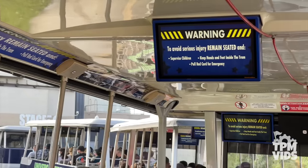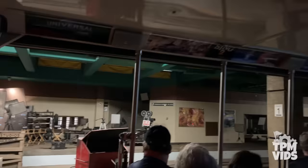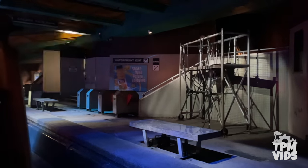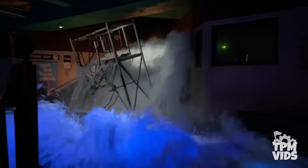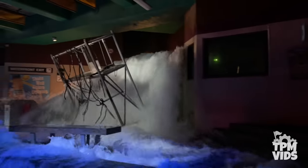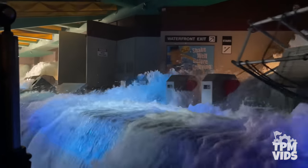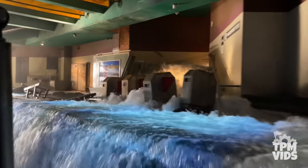One of my favorite sequences on the tour is Earthquake. The set dressed as a San Francisco subway station is the scene of an 8.3 earthquake that floods the station. This debuted in 1989, and even though it's over 30 years old now, nothing beats practical effects like this. It's a shame it was removed from Universal Orlando, but at least California sticks with the classics.